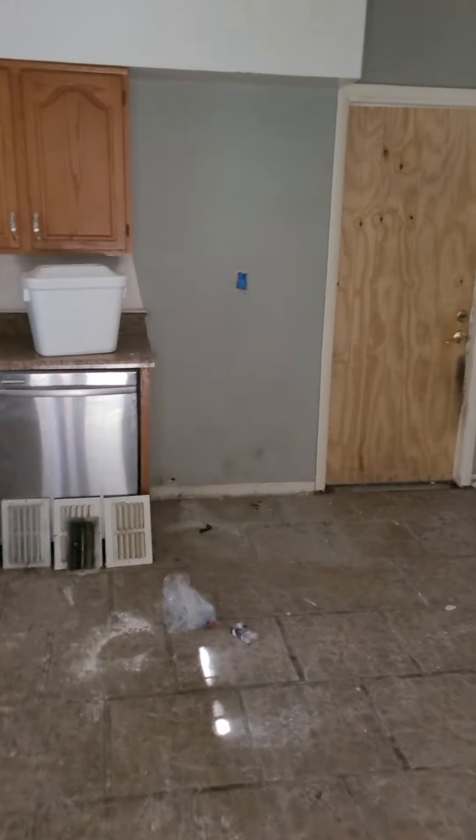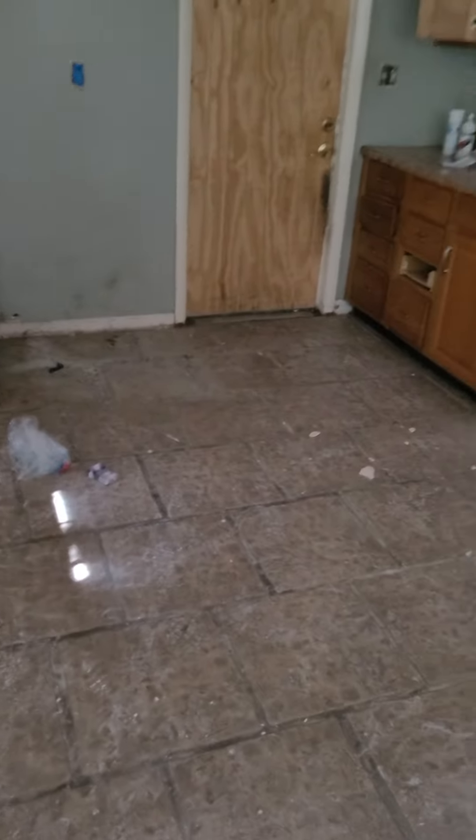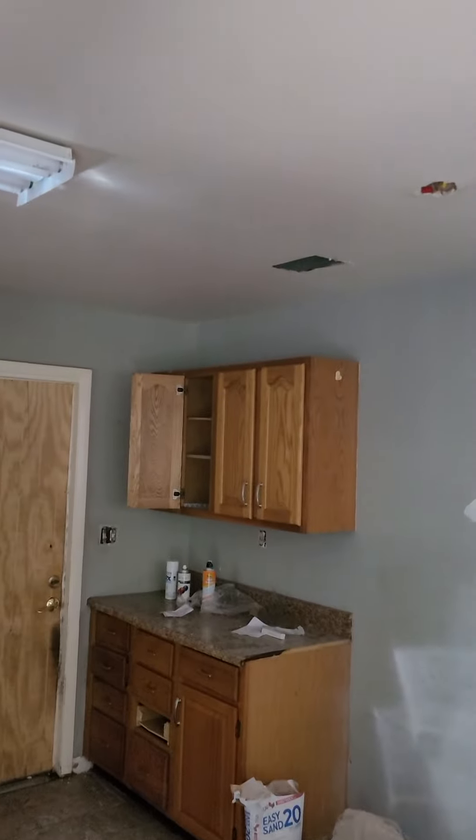We're going to check on the garage door for you. All the flooring has been removed and it's all getting ready to be primed. There's primer down in most of this now.